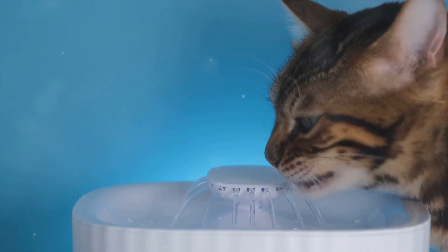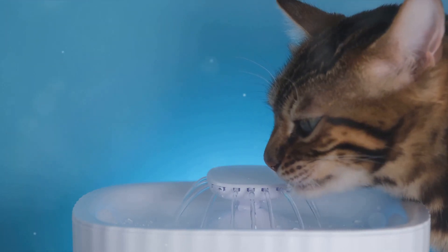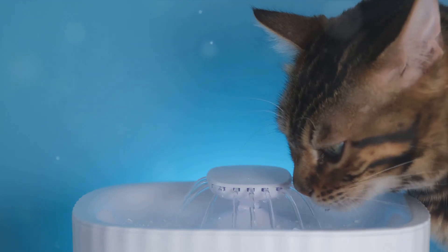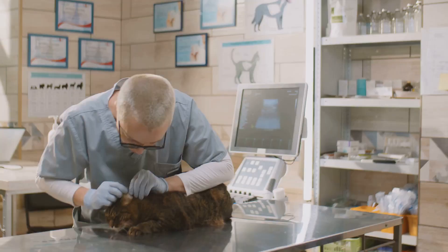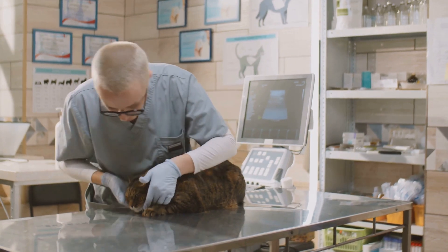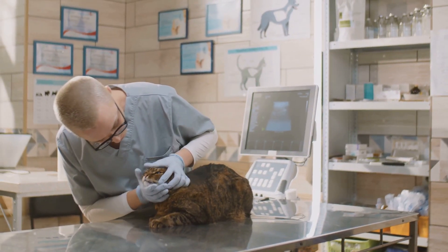Kidney disease often progresses slowly, creeping up on our whiskered companions without any obvious signs until the later stages. This stealthy approach is why it's so crucial to catch it early. Regular veterinary check-ups are key in this regard, as they can help detect subtle changes that might signal the onset of kidney disease.